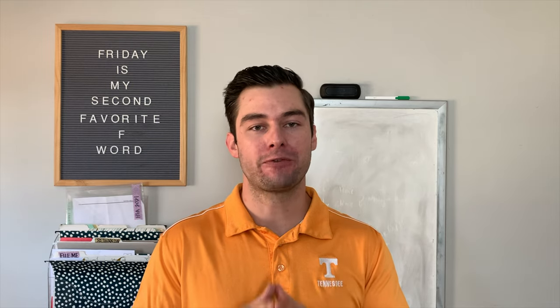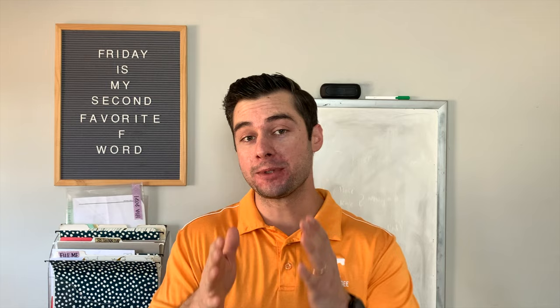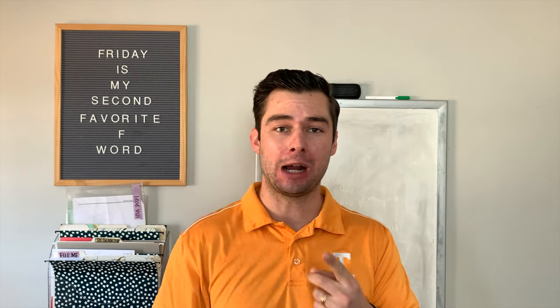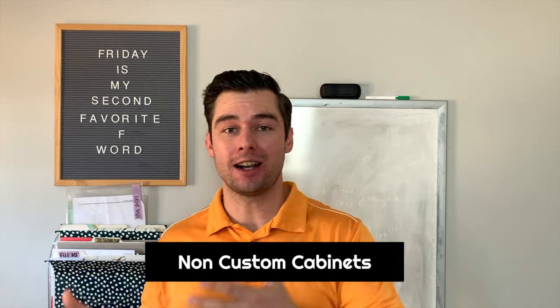What I really recommend is focusing on those mid-grade upgrades for your kitchen. These give you the best return on your investment, whether it's a rental property or your actual home. You've got to focus on non-custom items.